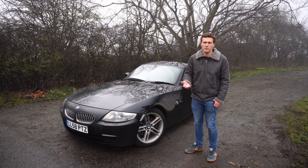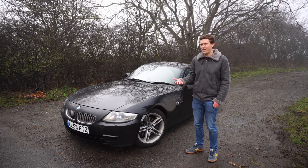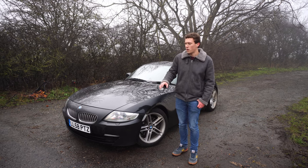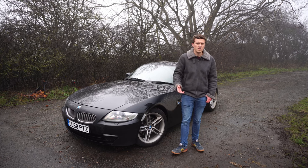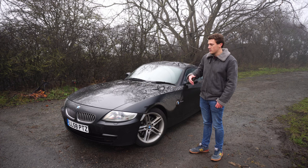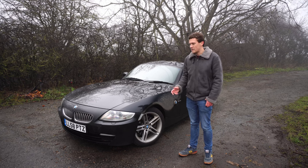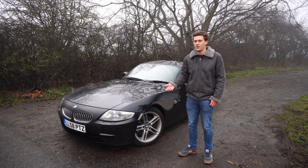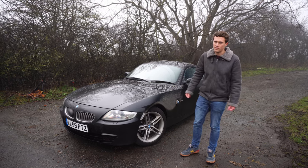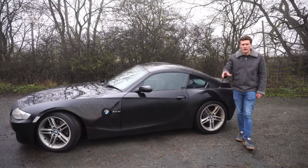You probably want to budget about £100 a month — around $130 a month if you're in the US — to run and maintain one of these. For a Z4 M, probably more like £150–£200 a month, as those cars are a bit more expensive to maintain, largely due to the S54. That said, this platform shares a lot with the E46 3 Series, so parts aren't too expensive. I'd recommend an oil change at least annually, or ideally every 5,000–6,000 miles — especially for the S54, which is quite sensitive to high-quality oil.